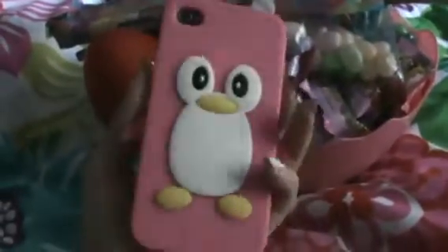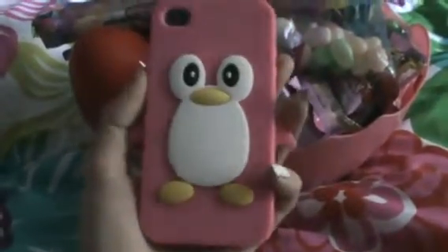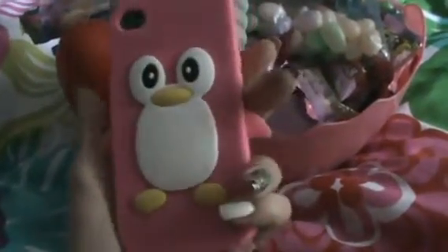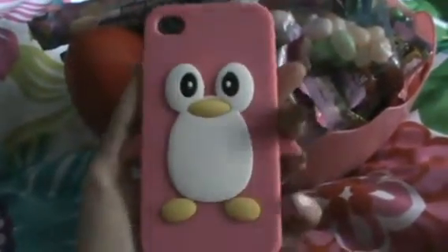My mom made this basket for me and my brother. She bought the basket and put all the candy in it, and it was actually better than any other Easter basket I've ever gotten, because the ones at the store have barely any candy and they're kind of for little kids. Starting off at the top, I got this really cute penguin case for my phone. I saw it at the store about a week ago and I really, really wanted it, so my mom got it for me for Easter.